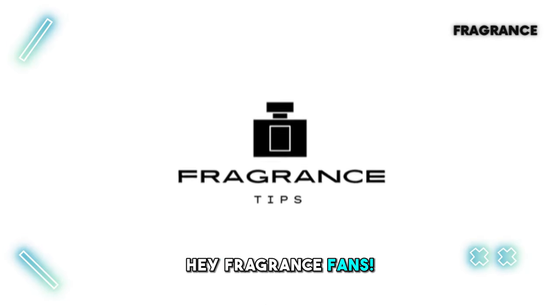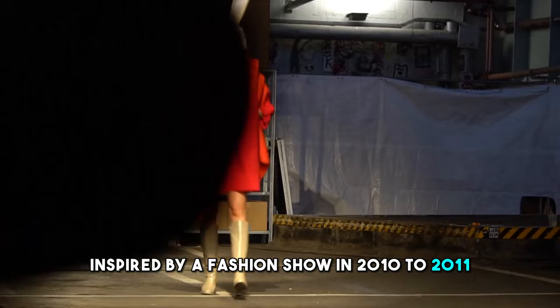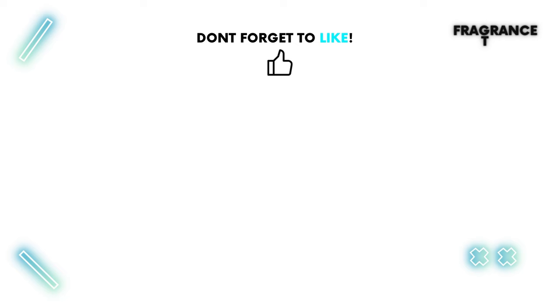Hey, fragrance fans, exciting news! Jean-Paul Gaultier is bringing out a new fragrance, Le Beau Paradise Garden. Inspired by a fashion show in 2010 to 2011, it's all about intense pleasures and desires. Let's check out what we know about this thrilling scent, especially the amazing notes that make it so special.